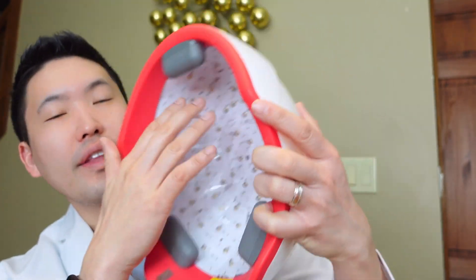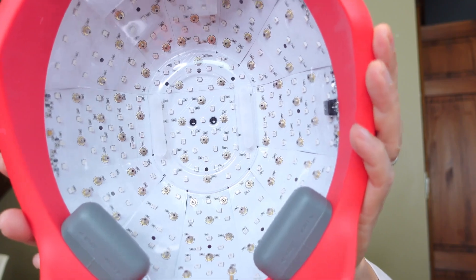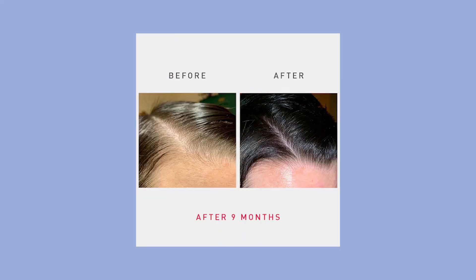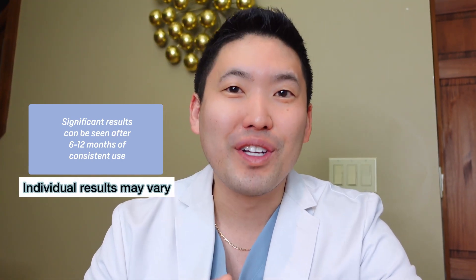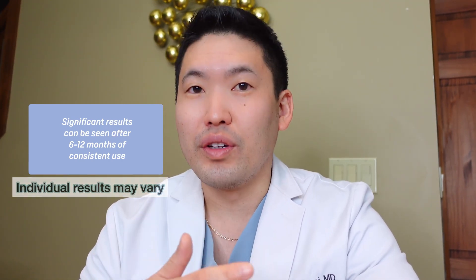You can check out the before-and-after photos on iRestore's website. Check out their link below and use my discount code 'Dr. Daniel.' The most important part of any dermatology visit is setting expectations. When using this consistently — 25 minutes every other day — don't be discouraged if you don't see dramatic results in the first three to six months. You should notice decreased hair shedding and less overall hair loss. After six to twelve months of consistent use, you'll start to see significant visible results with increased hair growth, and with continued use you'll see continued results.